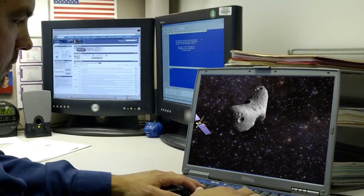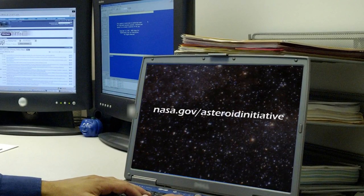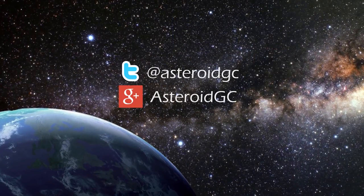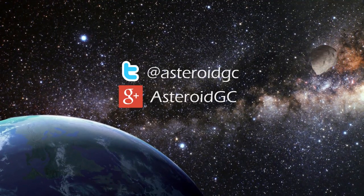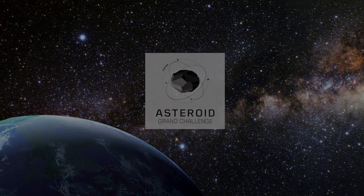We want you to get involved! For more information on the Asteroid Grand Challenge, go to www.nasa.gov/asteroid-initiative. Check out our Google Plus and Twitter accounts to join the community. Survival is its own reward. It's up to each of us to protect our planet from asteroids.